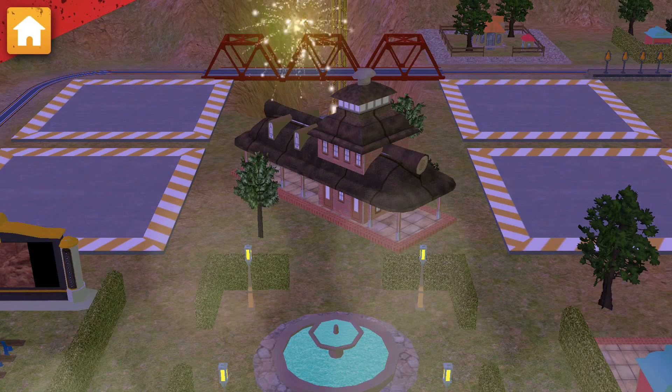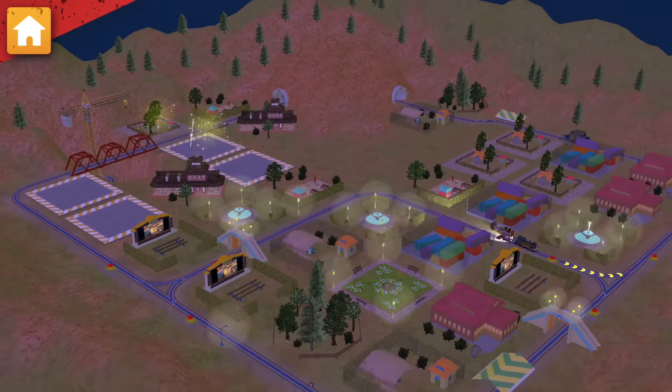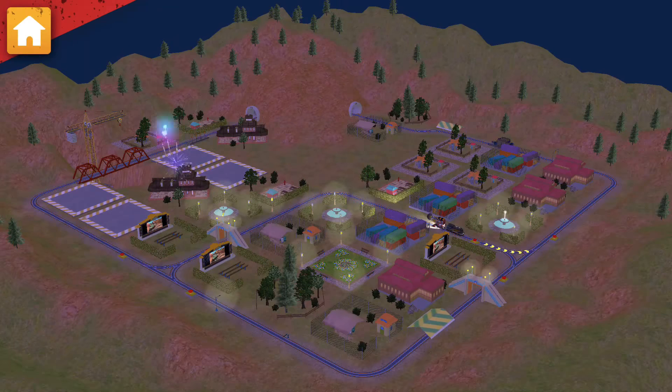Excellent! Safari Park is looking good! Train-tastic! We are really building something special!